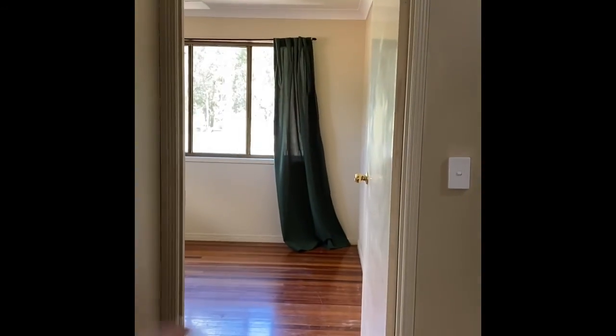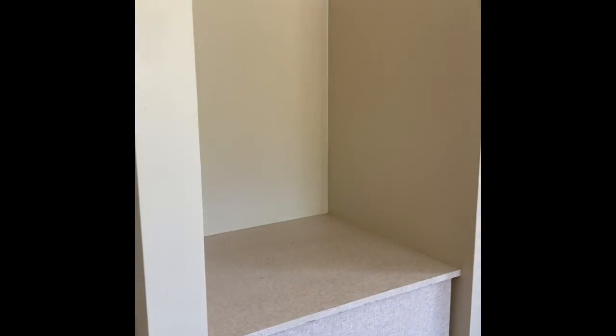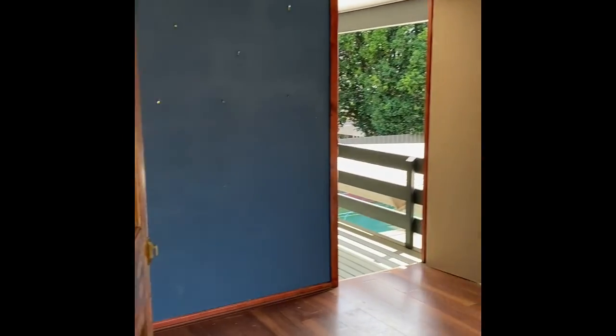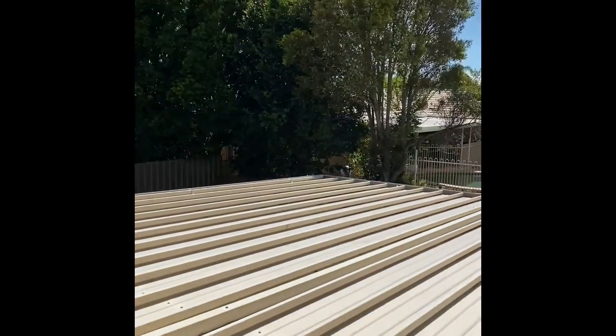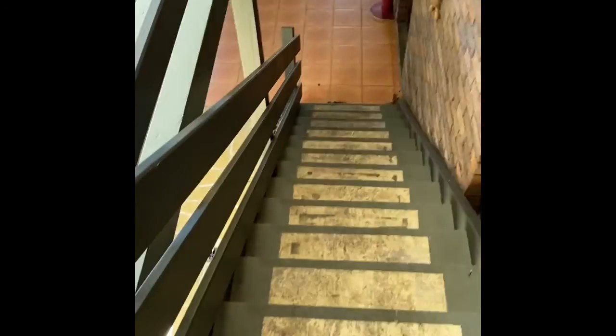That brings you out onto a bedroom with no ceiling fan but it does have two built-in robes. Over here you've got your ceiling fan, built-in wardrobes, and another little vanity area. This area could be used as a play area, storage, study — whatever suits you. You also have access outside through that door.